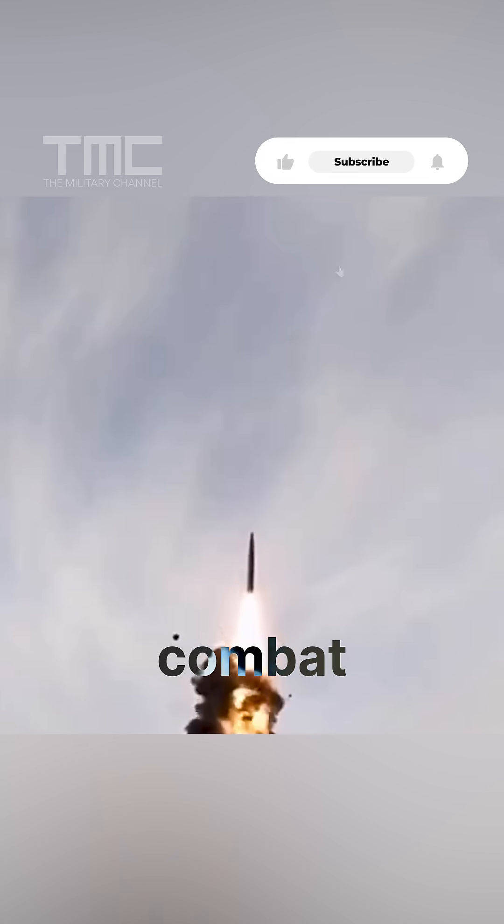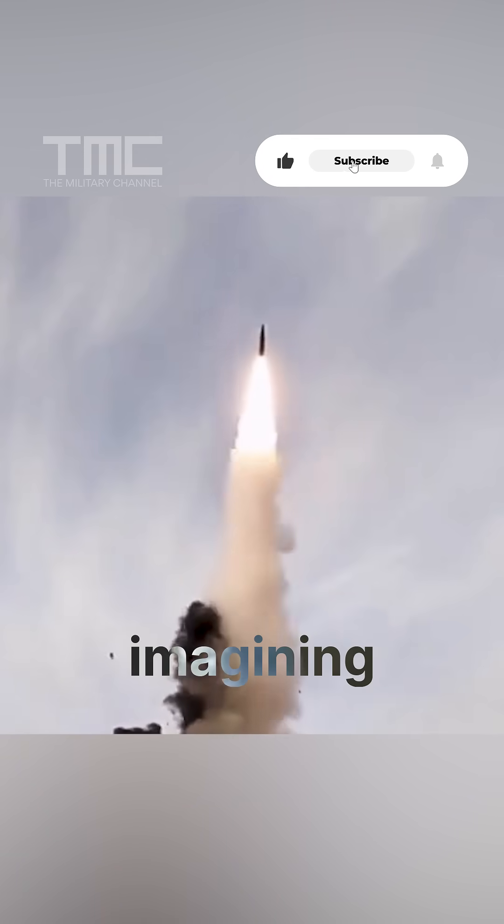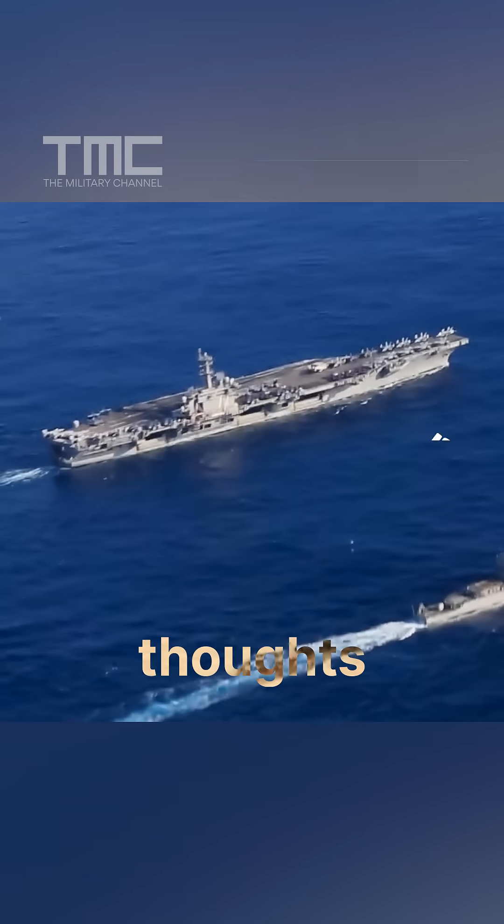Do you think this training mirrors real combat scenarios? Or is it China imagining it can easily sink U.S. ships? Share your thoughts.